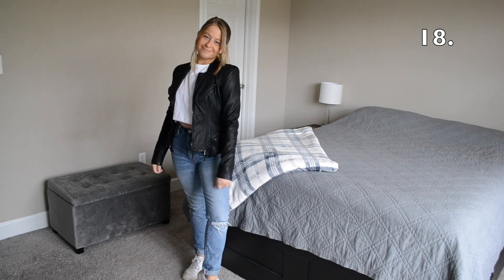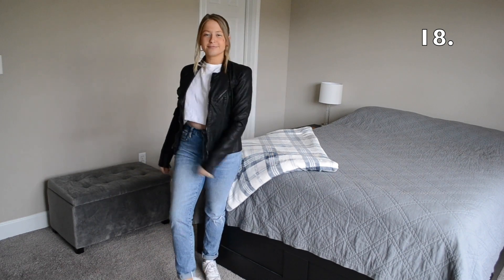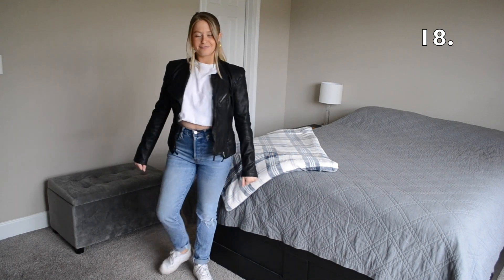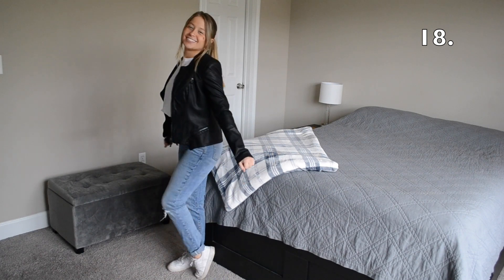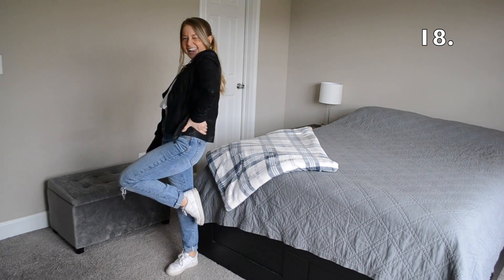Outfit number 18 is definitely another one of my favorite looks from this video. Tucking and tying your t-shirt in different ways can make it look like a completely different shirt, so I decided to tuck my tee under and I also threw on this black leather jacket.